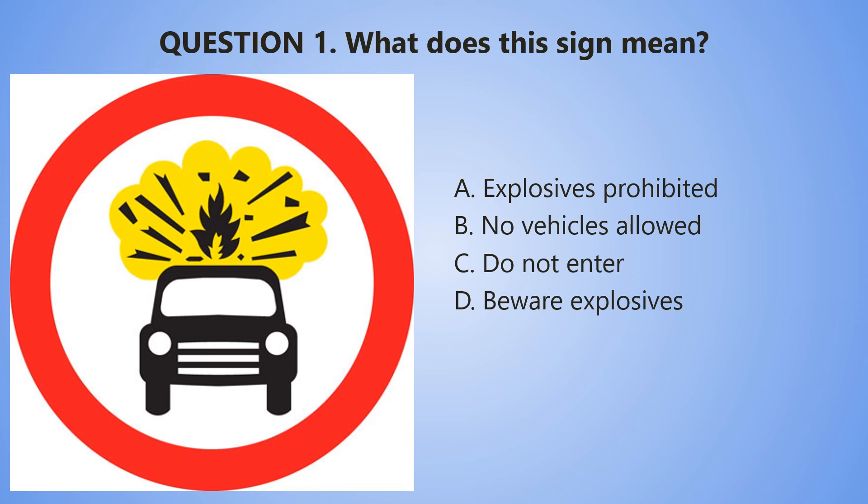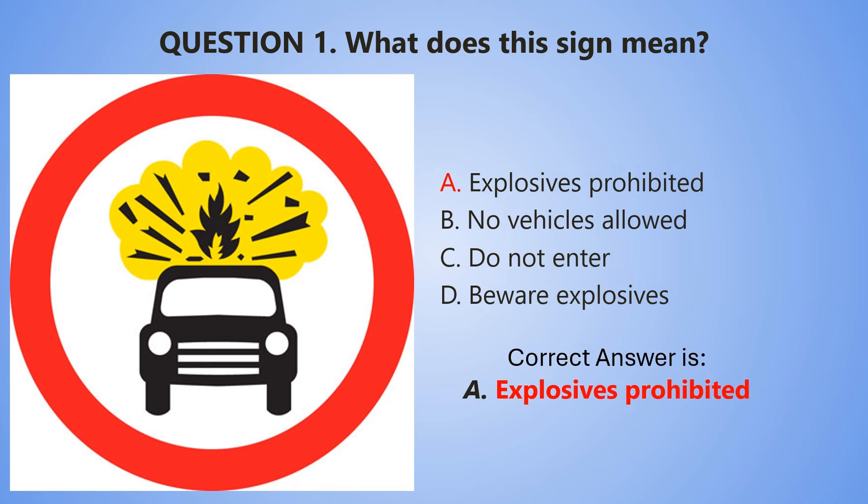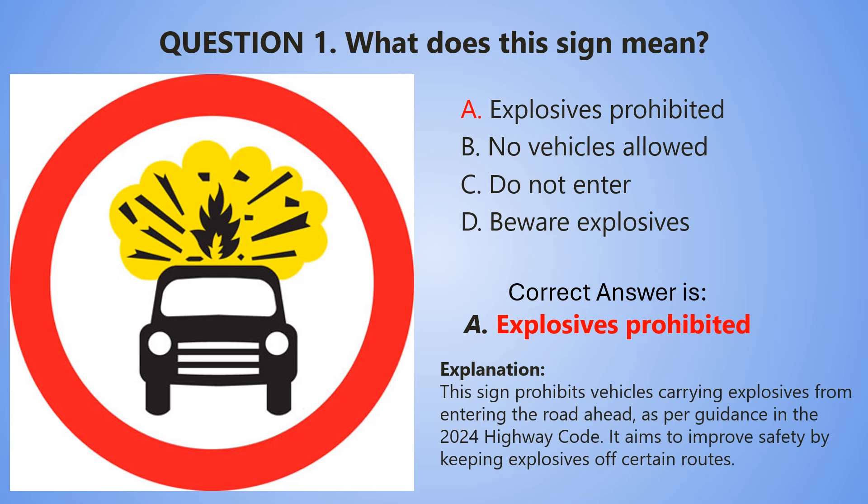And let's start the countdown. 5, 4, 3, 2, 1. And the correct answer is A — Explosives prohibited. Explanation: This sign prohibits vehicles carrying explosives from entering the road ahead, as per guidance in the 2024 Highway Code. It aims to improve safety by keeping explosives off certain routes.